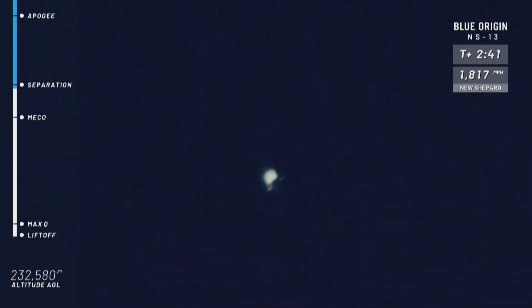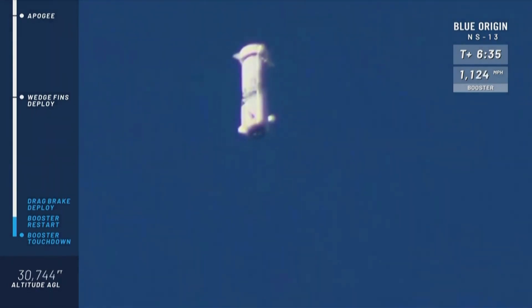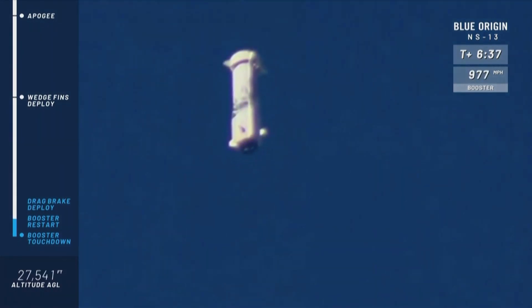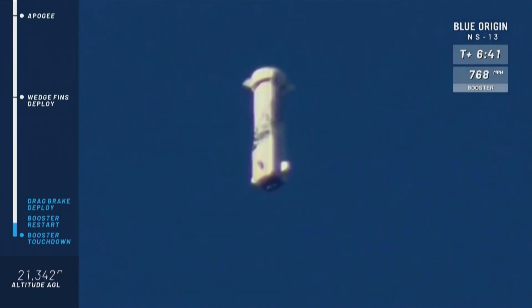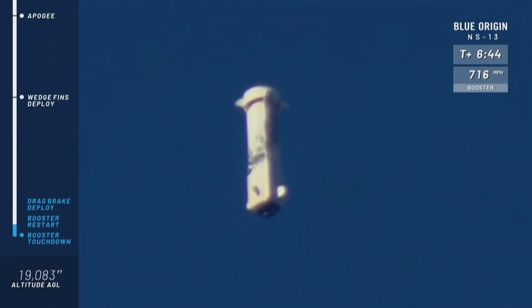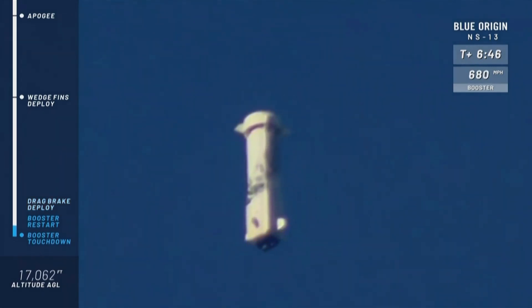Speed's decreasing now. You can see the booster's speed is slowing down rapidly here as it gets closer to the pad. If you were down in Texas, you'd hear a sonic boom any second — almost knocks you off your feet. It's so exciting.